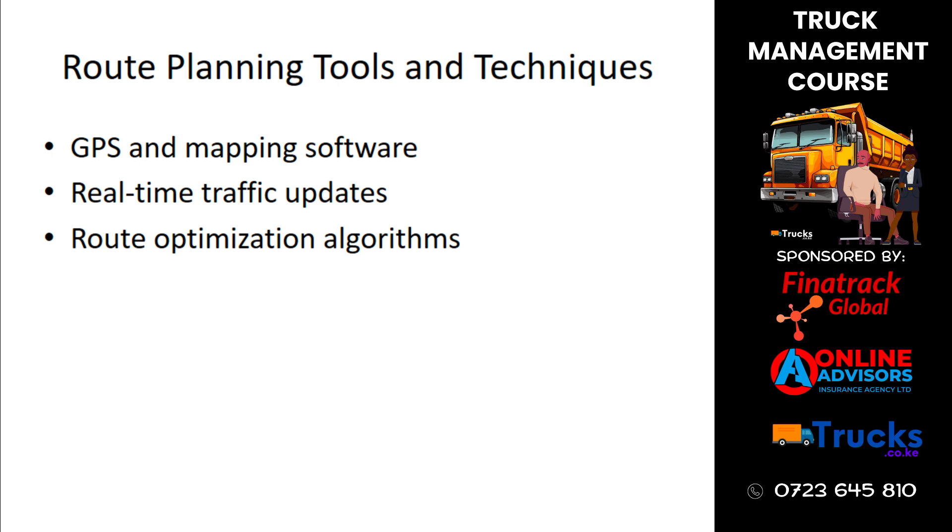Various tools and techniques can aid in route planning. GPS and mapping software provide accurate directions, real-time traffic updates help avoid delays, and route optimization algorithms suggest the most efficient routes. Utilizing these tools can significantly enhance route planning efficiency.